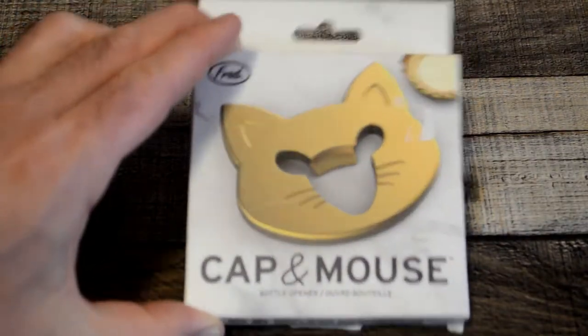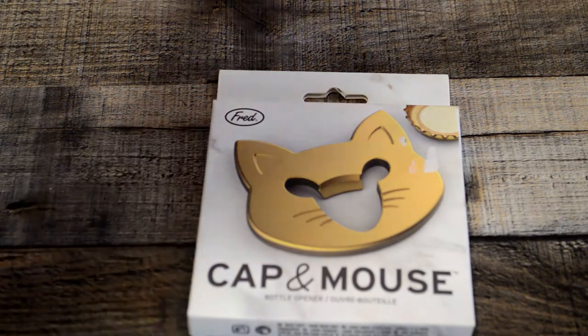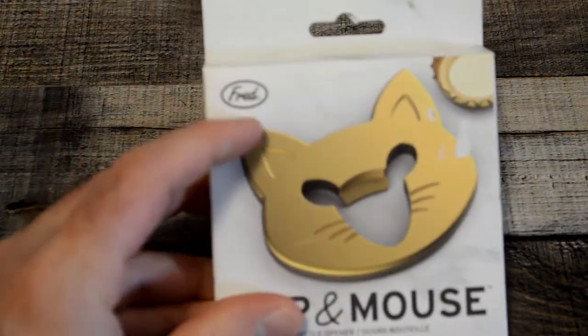Hey, what's going on everyone, welcome to the 9Malls guys review channel. Today I'm going to review a very interesting bottle opener, and one of the reasons why I'm reviewing this is because it's made by a company called Fred.